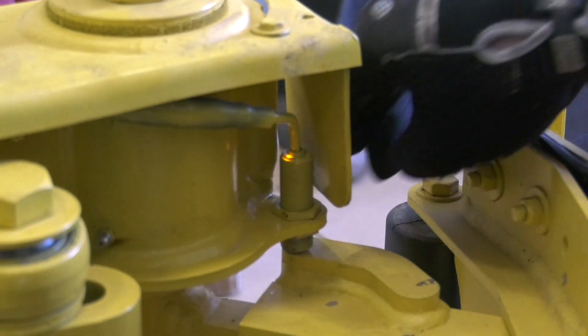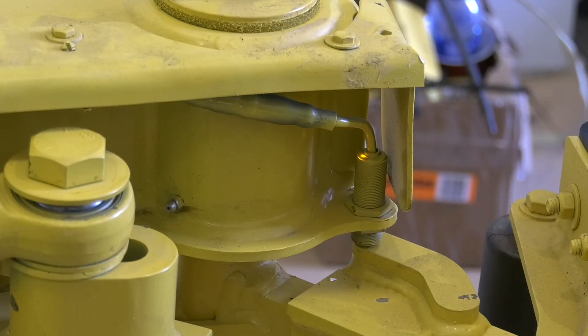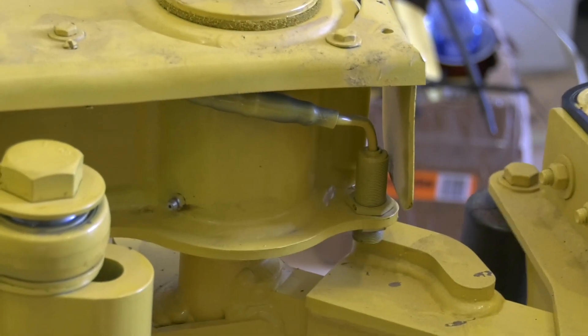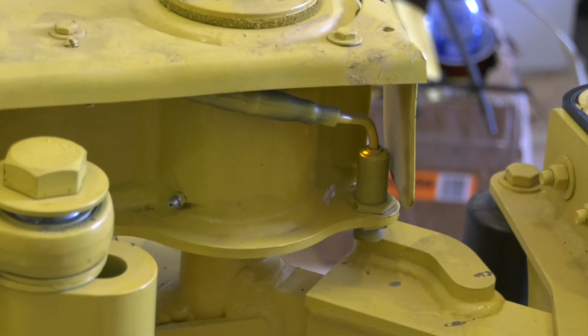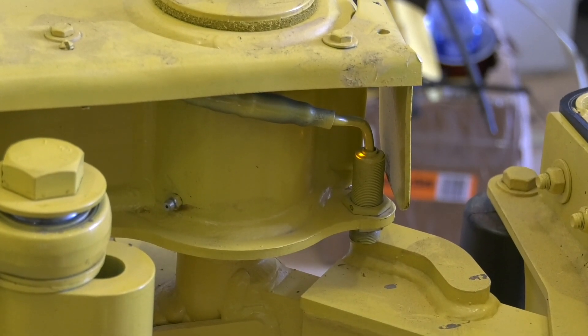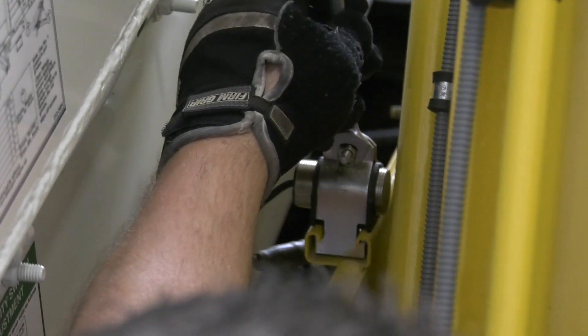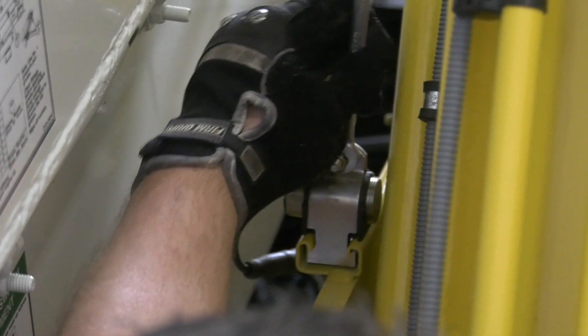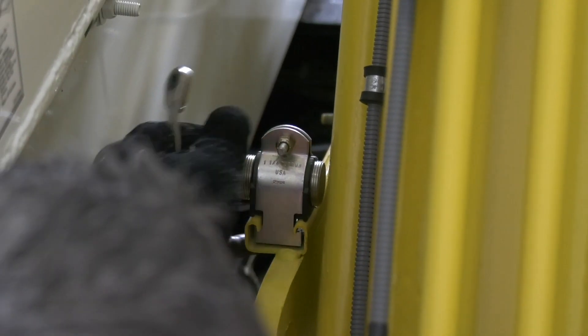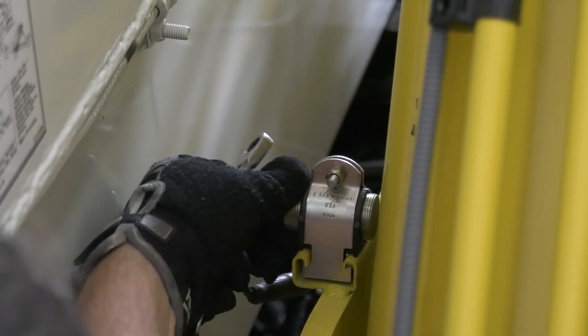Adjust the proximity switches to deactivate if the grabber or arms are extended outside the width of the vehicle. The grabber open procs should be adjusted so it is activated when the grabbers are fully open. To make adjustments to the lift end or stow proc switch, you will need a 7/16-inch wrench. The lift stow procs should be adjusted so that it is activated when the lift arm is fully stowed or retracted.